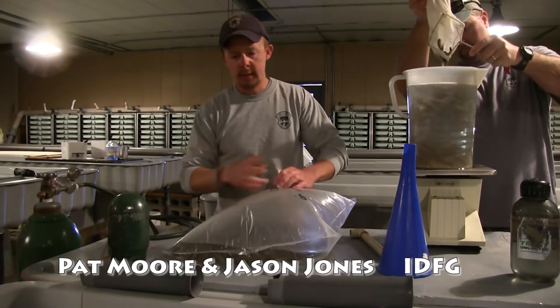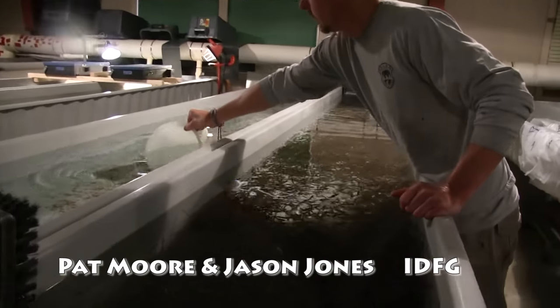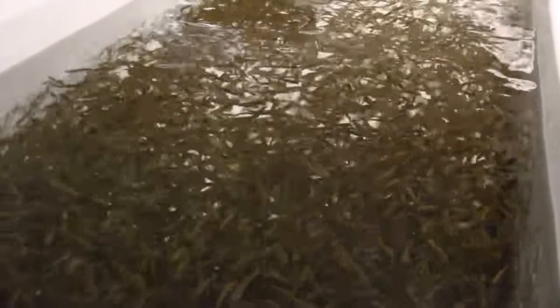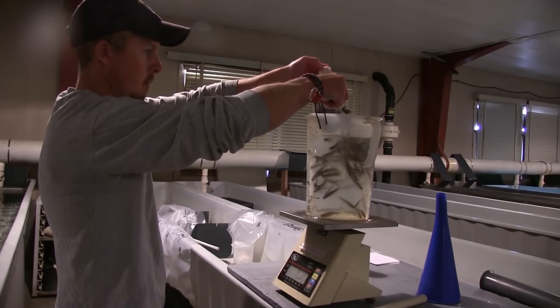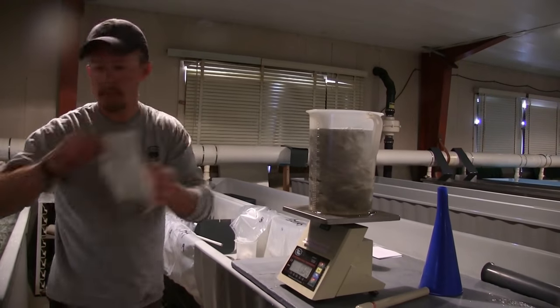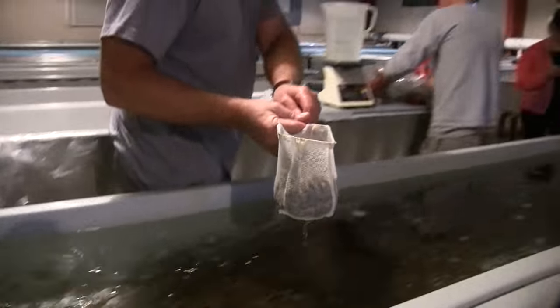Inside I met Pat Moore and Jason Jones, who were getting the fish we'd be stocking ready for transport. First they would fill a big pitcher with about a gallon of water. They'd calculated how much this particular batch of fry weighed and determined that in each pound of fry there were over 400 fish. With that knowledge, they netted a full scoop of fry and dumped them in with the water already on the scale, so they could easily add fry while watching the scale until they'd added another pound. In this manner they could quickly and easily prepare thousands of fish for transport without actually counting them individually.